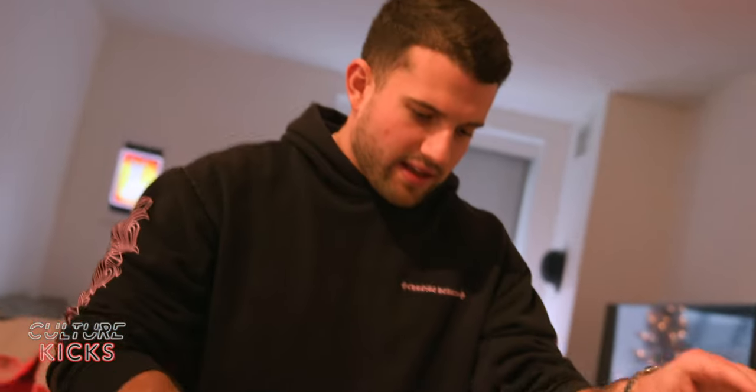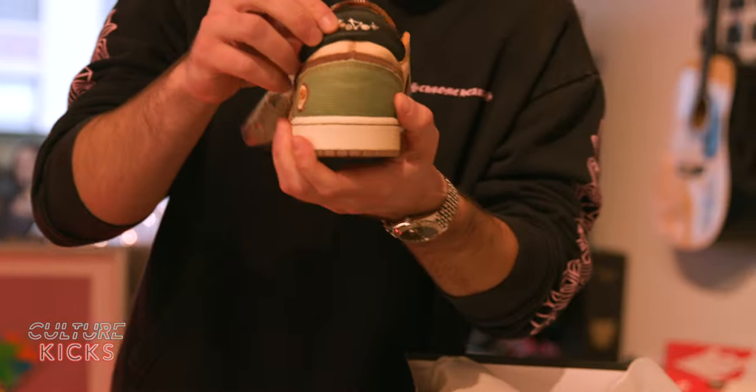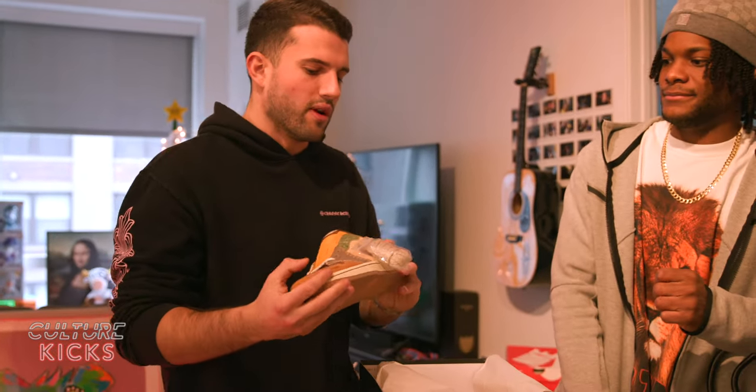Jordan Ones — here we go. Original box, regular box. The Zions! Zion Williamson Jordan Ones — there you go, Voodoo right here on the back. I think these are going to moon. If you want to buy 100 pairs of a shoe, this wouldn't be a bad idea.